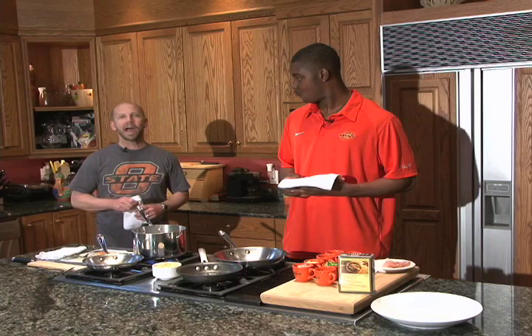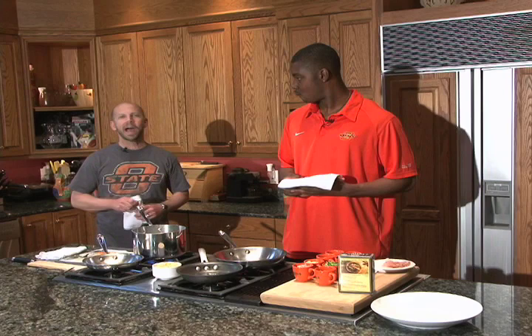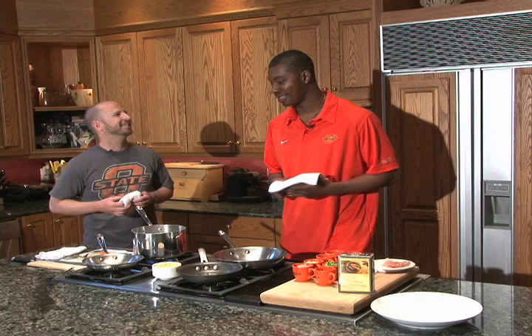Okay everybody, we are back. I'm joined by famed basketball player at OSU, Obie Manila. Obie, thanks for joining me today. Thank you. Good to be here with you. Well, are you ready to cook some pasta with some spicy chicken? Yes, I am.